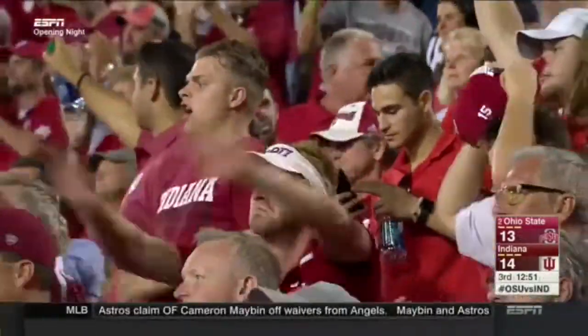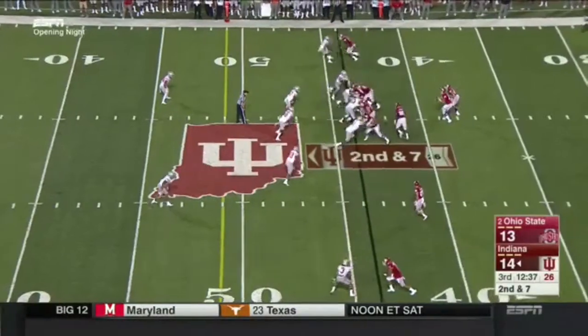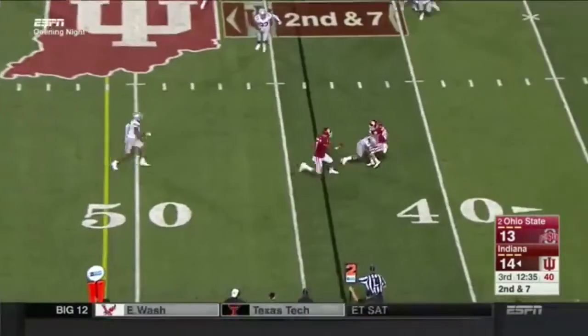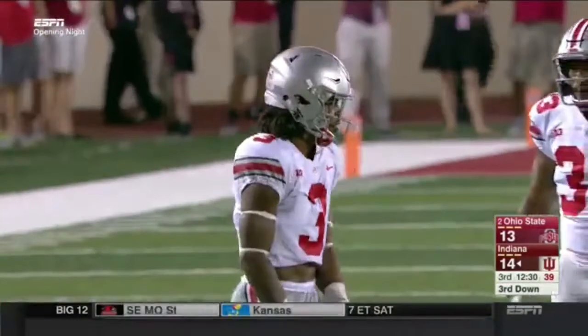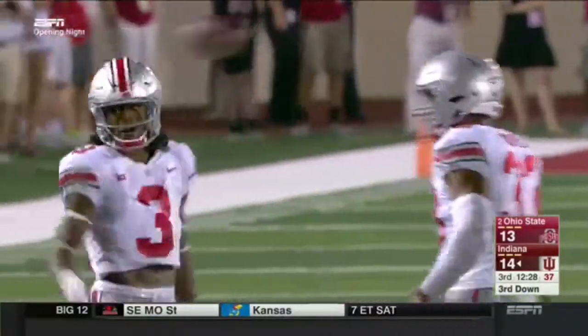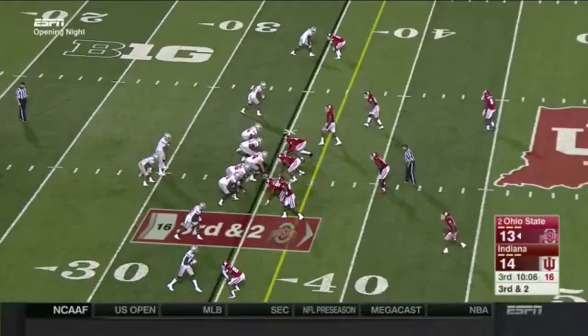K.J. Hill coming across the formation took the ball from Barrett. Instead of going up 20-14, Ohio State is still trailing. Big hit after the quick completion. That is just a great job of recognizing the quick throw by Damon Arnett, to give his running back a chance.